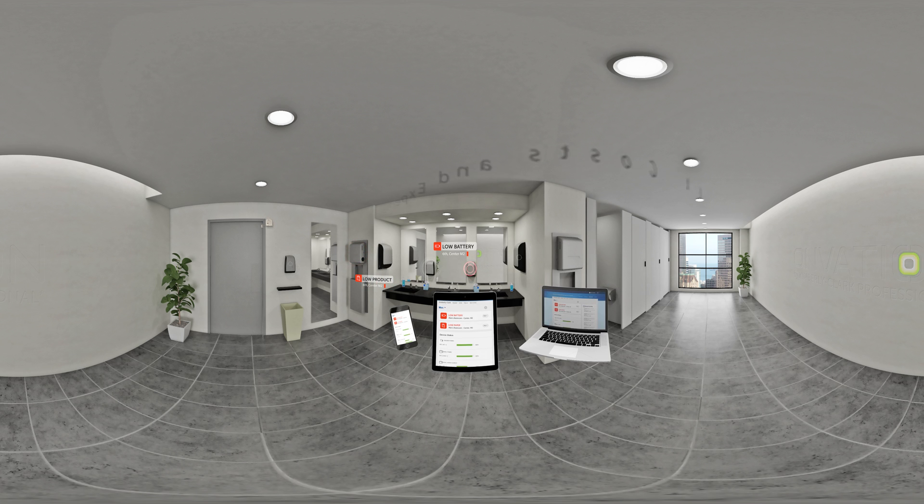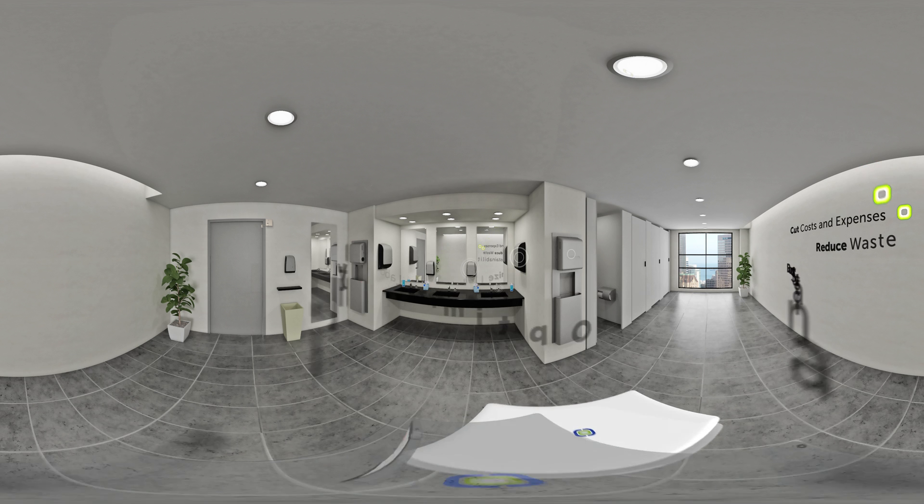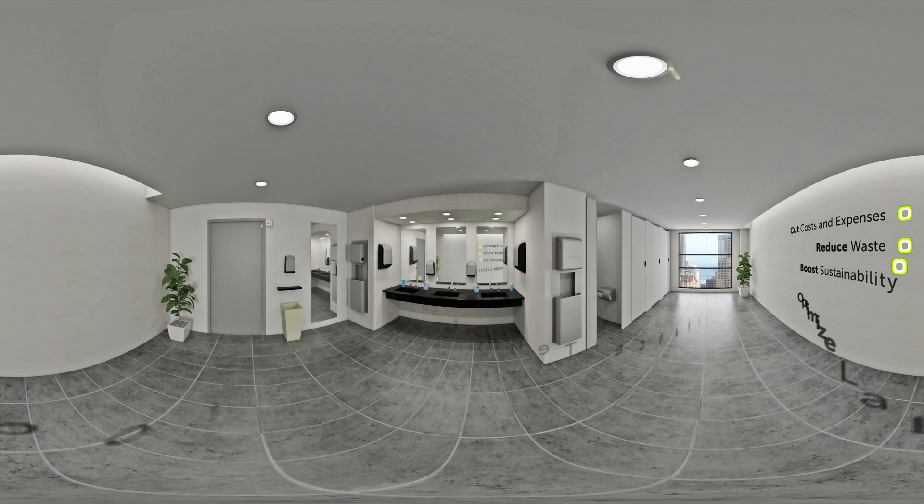It will help you cut costs and expenses, reduce waste and boost sustainability, optimize labor, and enhance tenant satisfaction, giving you peace of mind.